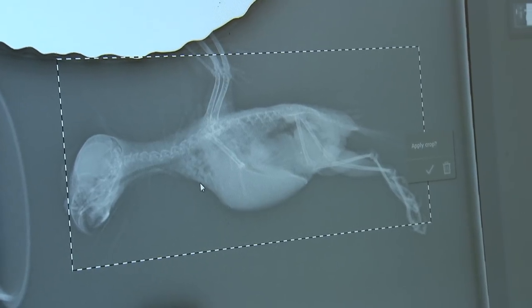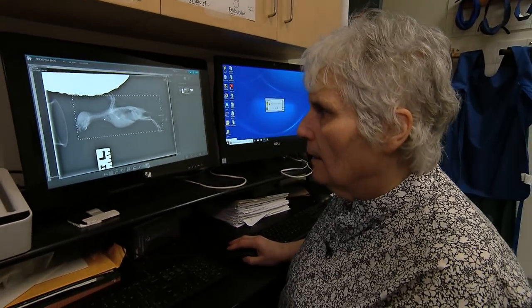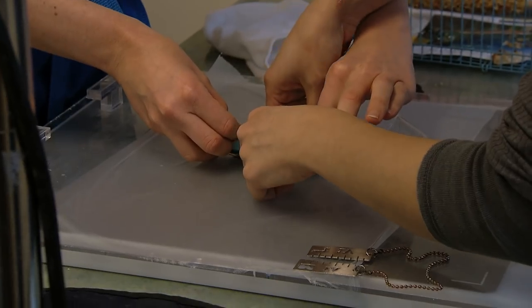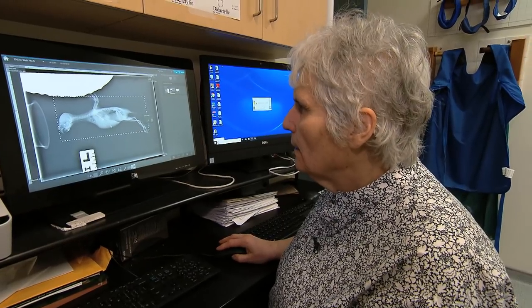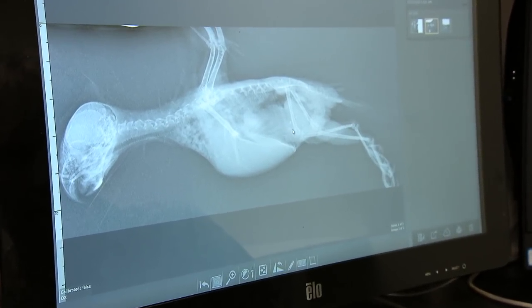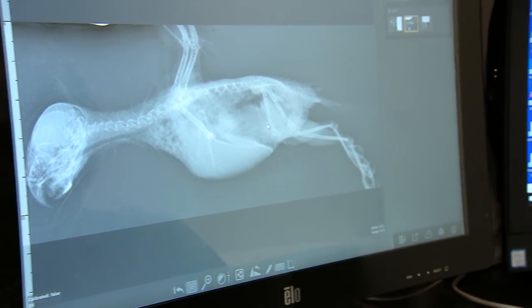This bird's cage mate died this morning acutely, and so we asked the owner to bring in the cage mate to do a quick check for lead. They had placed a Christmas ornament within the cage and we didn't know exactly what the ornament contained. This x-ray, taken from the side view, shows the lower digestive tract, and you can see little bits of something the bird has eaten. But it doesn't look bright enough to be metal.